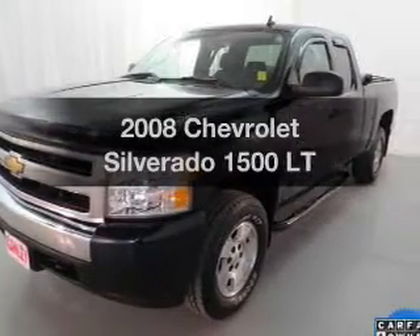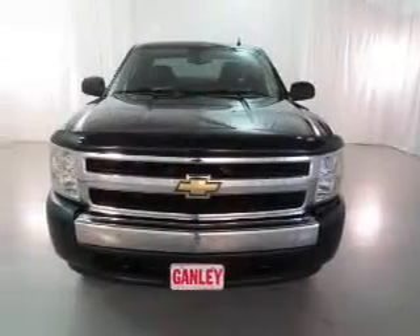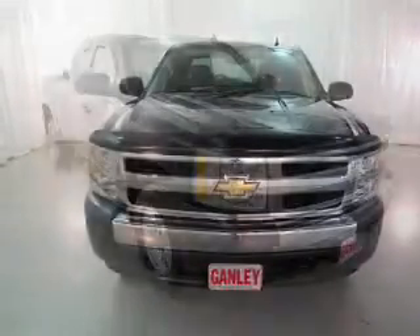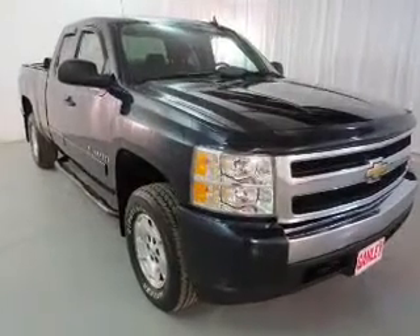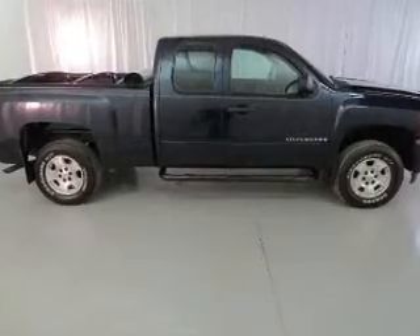Check out this 2008 Chevrolet Silverado 1500. Travel the roads in style and comfort in this great vehicle. The powertrain includes rear wheel drive with a powerful eight cylinder engine that responds smoothly to its automatic transmission. Brakes safely with the anti-lock braking system.